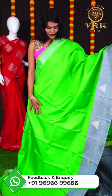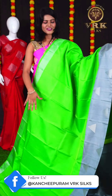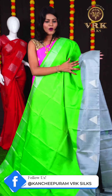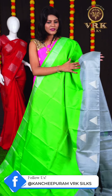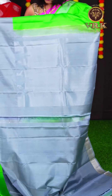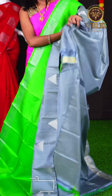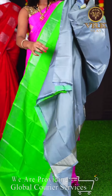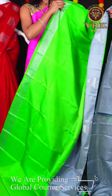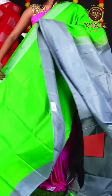Here we have another beautiful saree with an elegant look. It is a green and grey color combination with all over plain body. We have an open border with grey color. The pallu is a grey color pallu, and the blouse is a grey color plain blouse. The item code is LV2154 and the price is Rs 19,950.